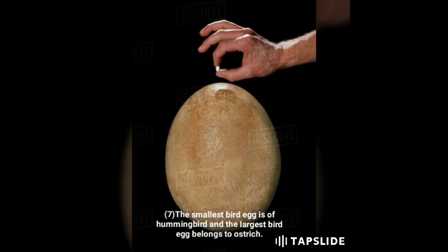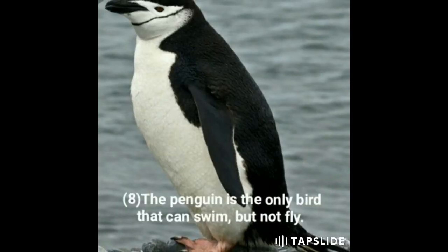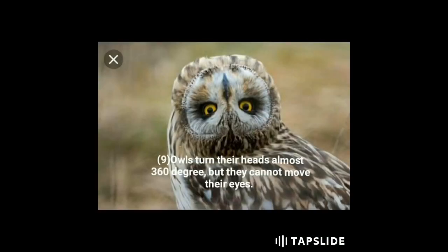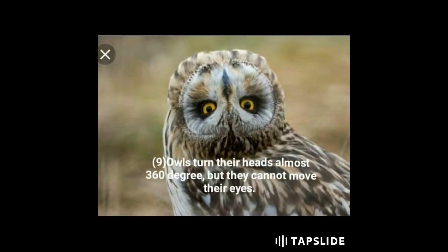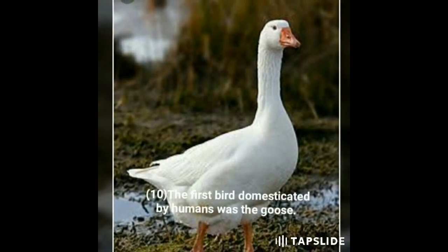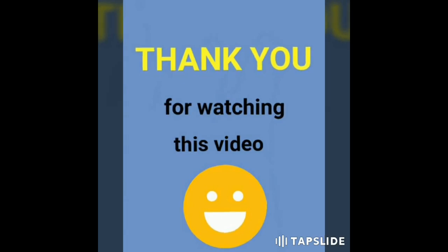Seventh, the smallest bird egg is that of the hummingbird and the largest bird egg belongs to the ostrich. Eighth, the penguin is the only bird that can swim but not fly. Ninth, owls can turn their heads almost 360 degrees but cannot move their eyes. Tenth, the first bird domesticated by humans was the goose.